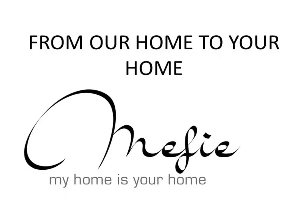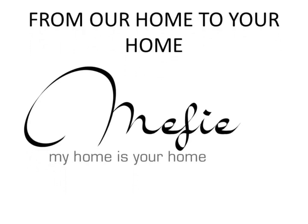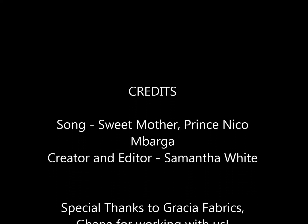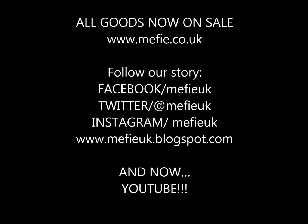And that's it! We hope you enjoyed our first video. All bags are available at www.mefie.co.uk. If you love what we do, remember to tell a friend to tell a friend. We hope to see you online soon! Thank you for watching.